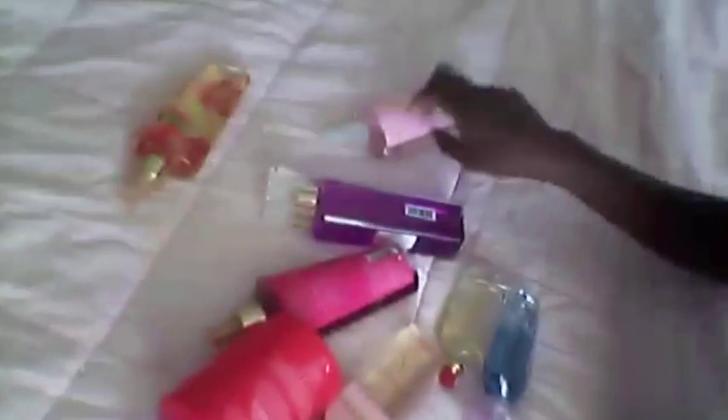Here are all my lotions and perfumes. They're mostly hiding. So I have 1, 2, 3, 4, 5, 6, 7, 8 perfumes and three lotions, but I couldn't find the other one and I didn't want to waste your time. You guys might think these are all for myself, but my other sisters have their own. These are all mine — my mom bought them for me.